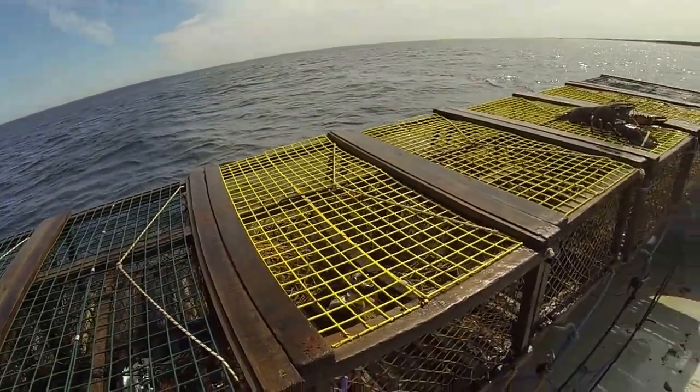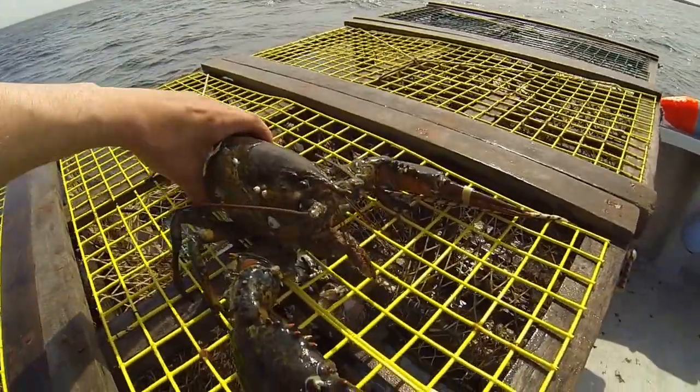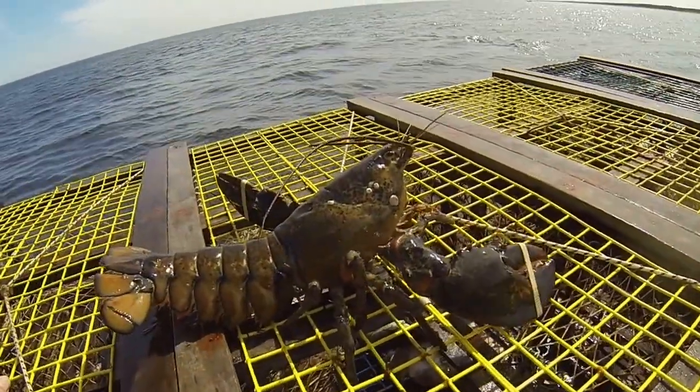Hey folks, it's back again. Just wanted to show you what we just got here — it's the first big lobster this year.